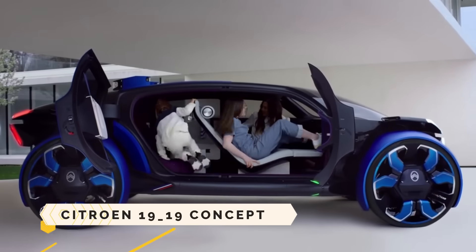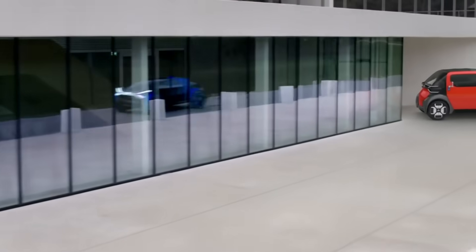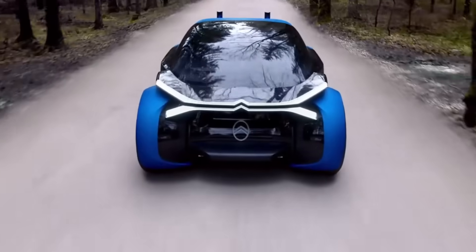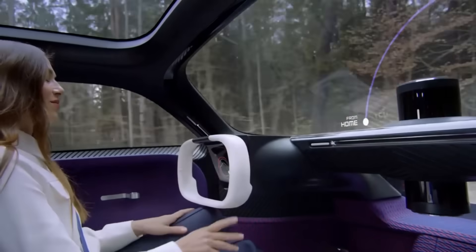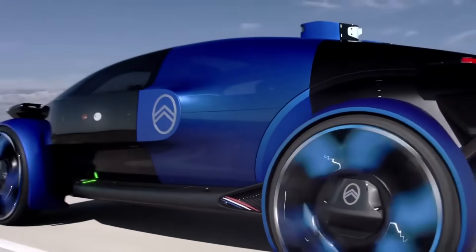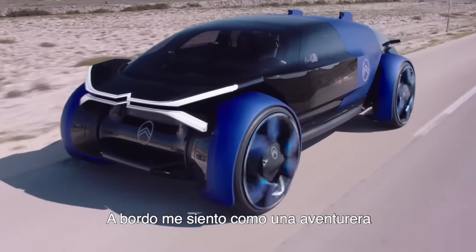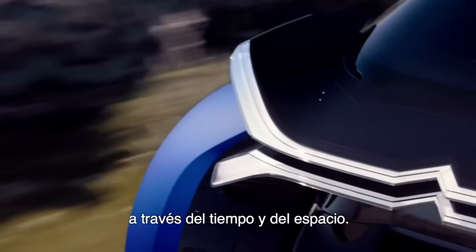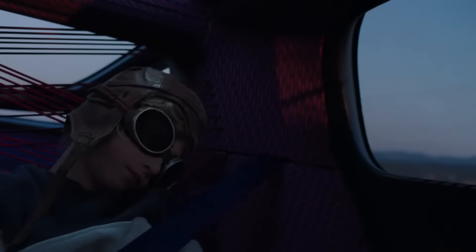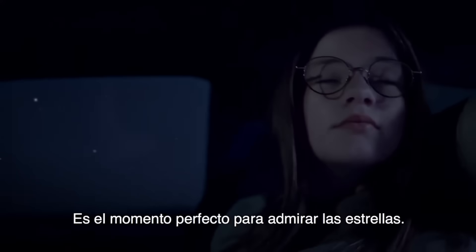Citroën 19-19 Concept. In honour of the French automaker's centennial, Citroën has unveiled the 19-19 Concept. An electric and driverless vehicle, a translucent capsule-like body, a double perspex bonnet, and a light signature that incorporates the Chevrons and the Origins logo give it a futuristic, aerospace-inspired appearance. Passengers will feel as if they are floating on air thanks to the intelligent suspension system. Level 4 Autonomous Driving Technology, an 800 km driving range, and a personal assistant that communicates with passengers are all features of this vehicle.